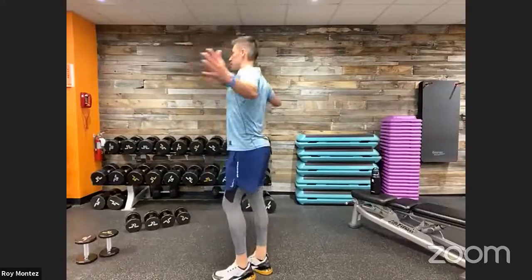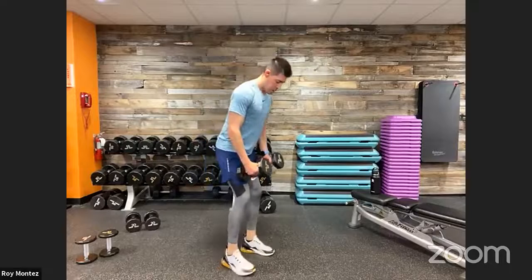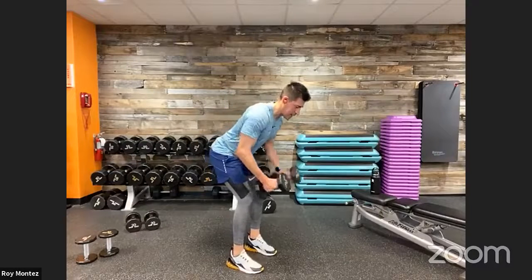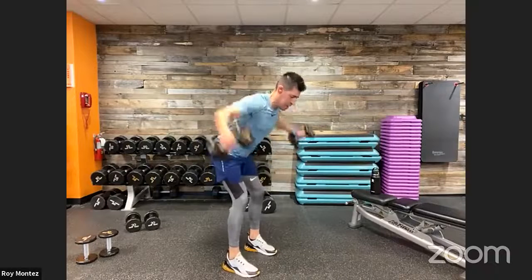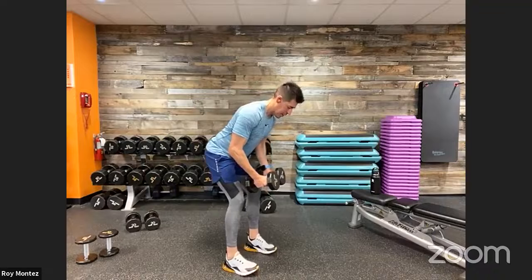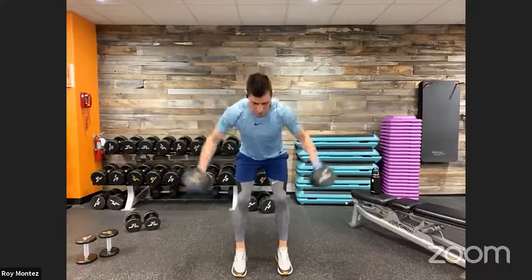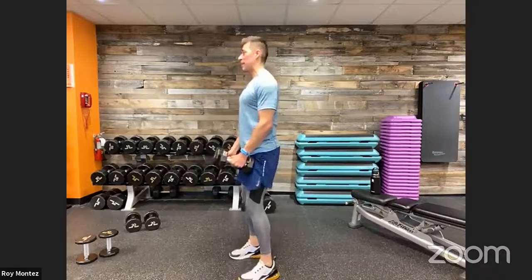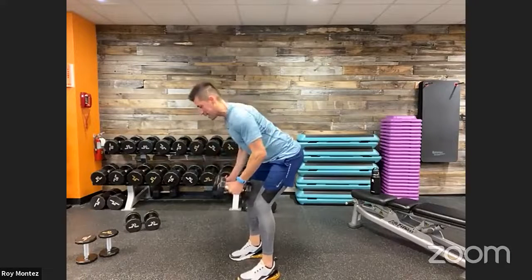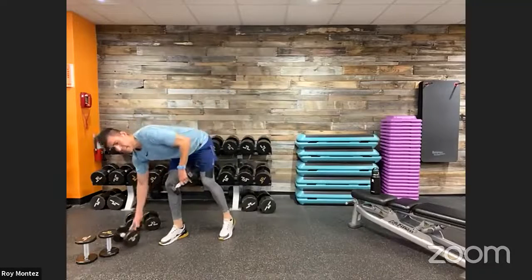Reverse flies coming up in 10 seconds — remember to bring those shoulder blades together. Up in five, three, two, one — hinge at the hips, back is flat, nice strong stance, bring those dumbbells up making a nice T formation. Elbows should be bent slightly — soft bend. Good, good job. Halfway there. Really lifting with purpose through all of these movements, keeping our core nice and tight. Hips pushed back — stand up as needed, reset, come back down. Last five seconds, two more reps, one, two — and time! Good job, way to work to the end.